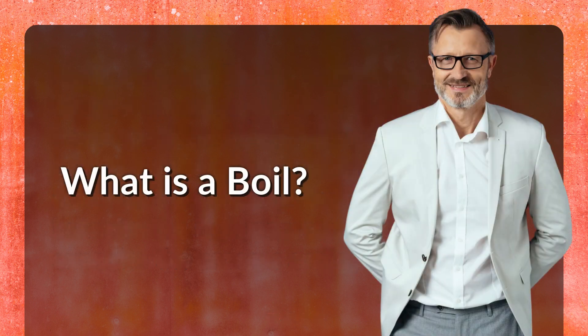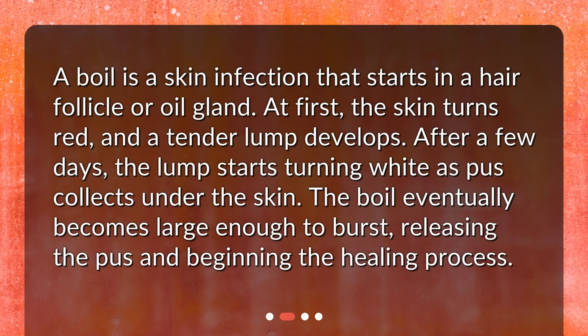What is a boil? A boil is a skin infection that starts in a hair follicle or oil gland. At first, the skin turns red and a tender lump develops. After a few days, the lump starts turning white as pus collects under the skin.